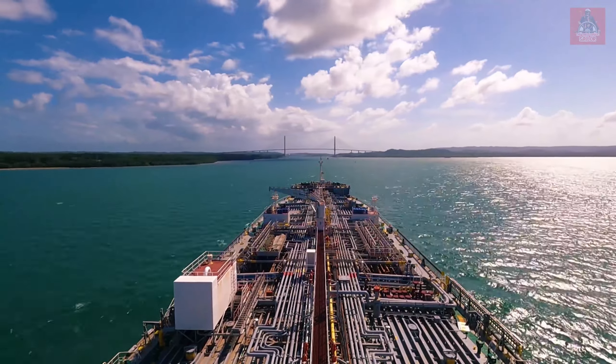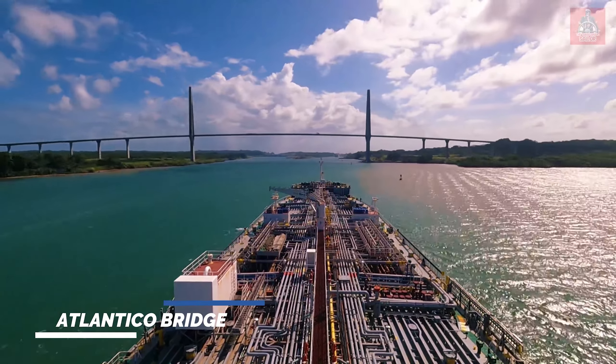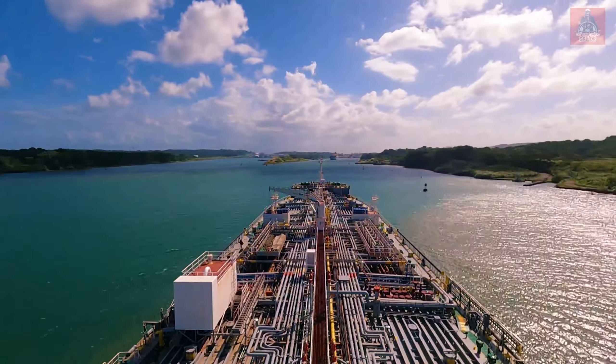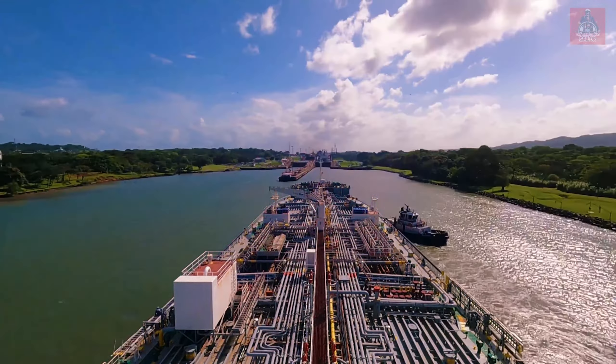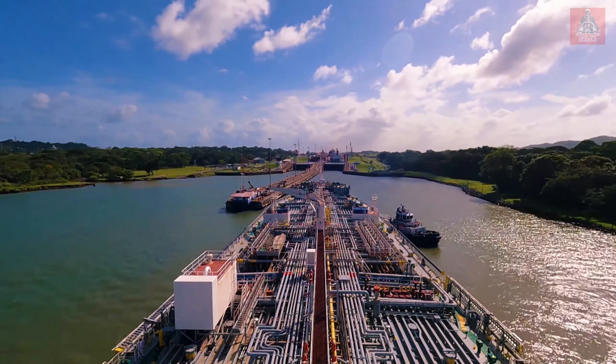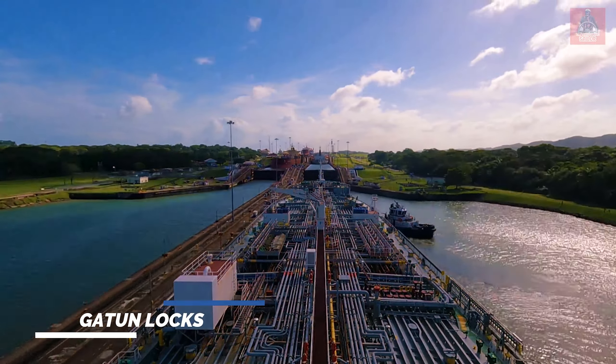Now the canal pilot is taking us through the canal. The bridge you can see right now — we are passing under the Atlantico bridge. From here we are going to the Gatun locks. The small boat you can see is the tugboat which is assisting us to enter inside the Gatun locks.